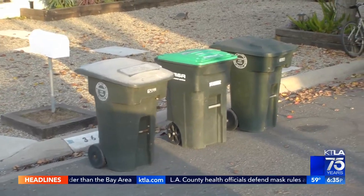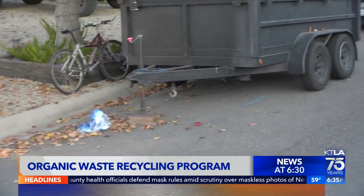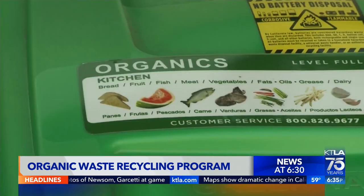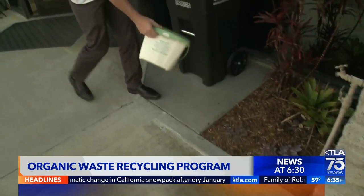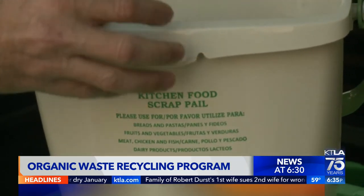Some neighborhoods don't have to wonder at all. Let's show you some video from some of the neighborhoods that have already started getting these green-lidded trash cans. Those are going to be for food waste that you can separate and put into a different bin. They don't want that in the trash anymore because of climate change reasons. They also gave a smaller bin that folks can use inside their house to try to separate food waste and then take it out to the bigger bin later on.